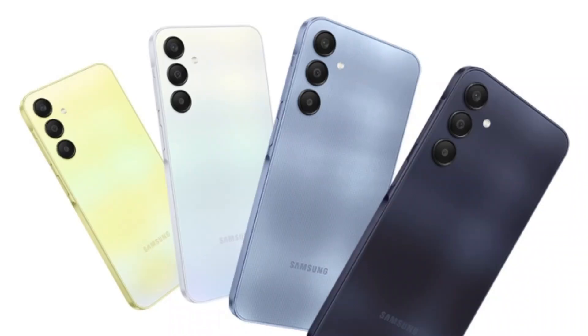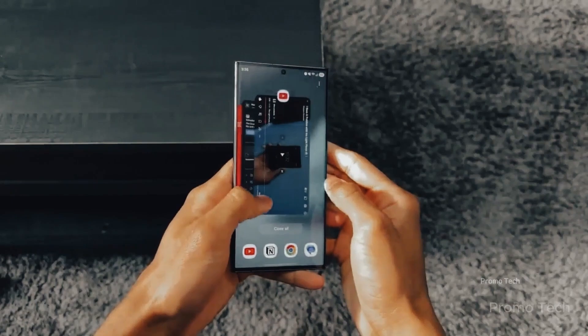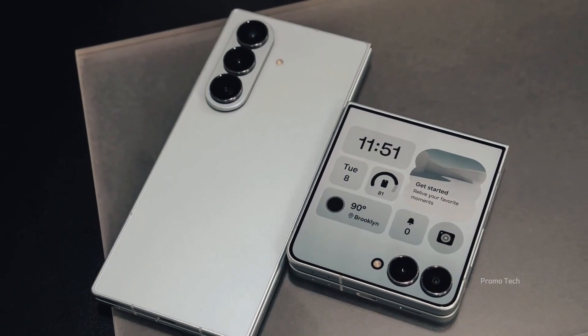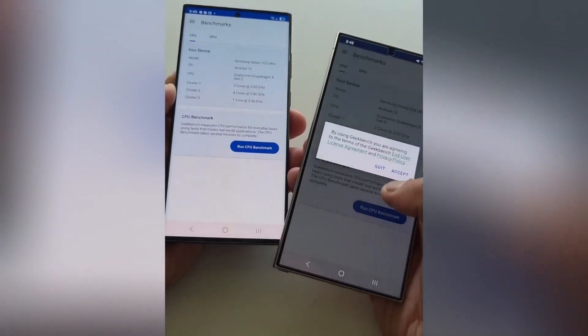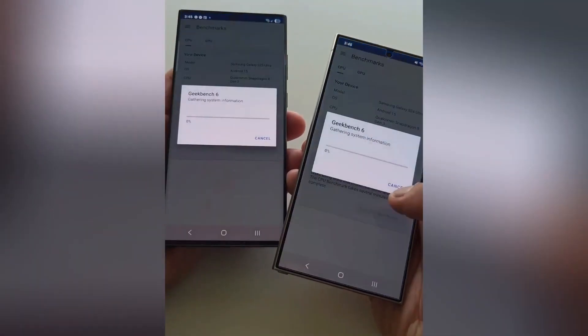Sure, some might say this isn't a revolutionary upgrade, and maybe they're right. But what Samsung has done here is refine everything so your device feels smarter, more secure, and more you. And that, to me, is a win.